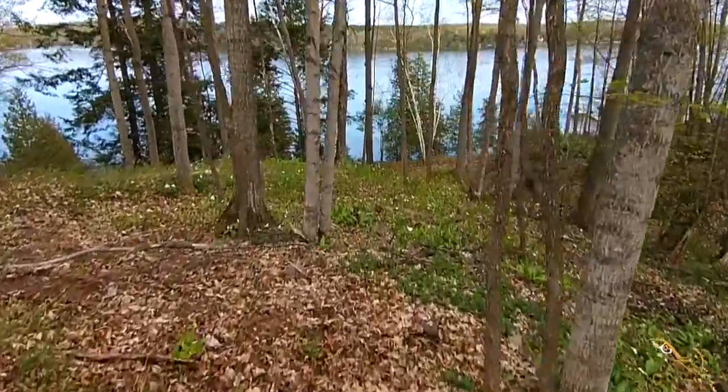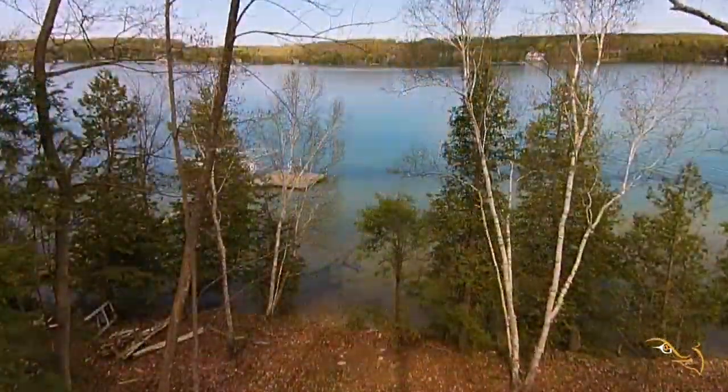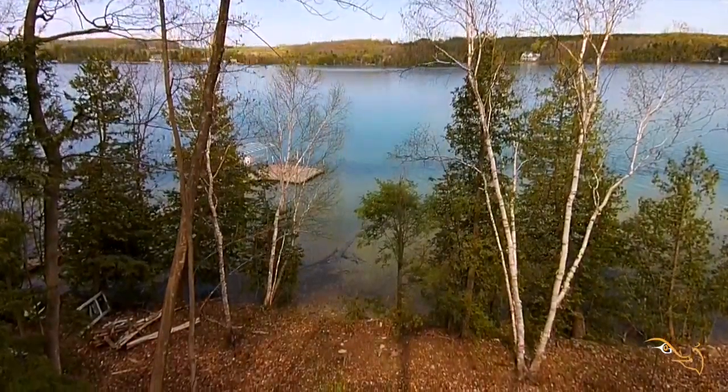Birch Ridge's gently sloping geography is perfect for a walkout lower level and elevated deck overlooking gorgeous Walloon Lake.